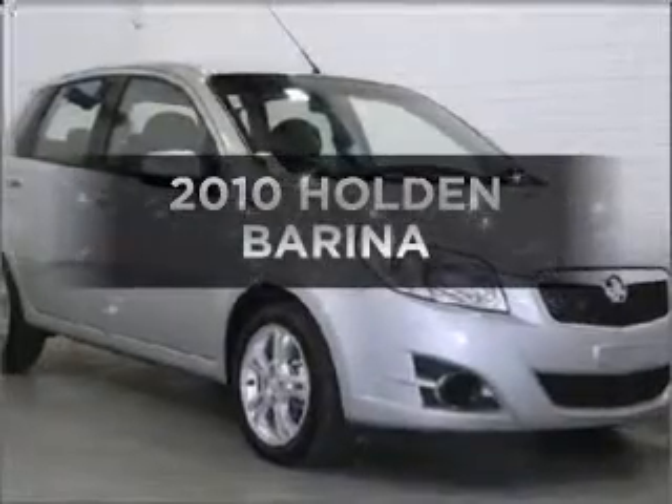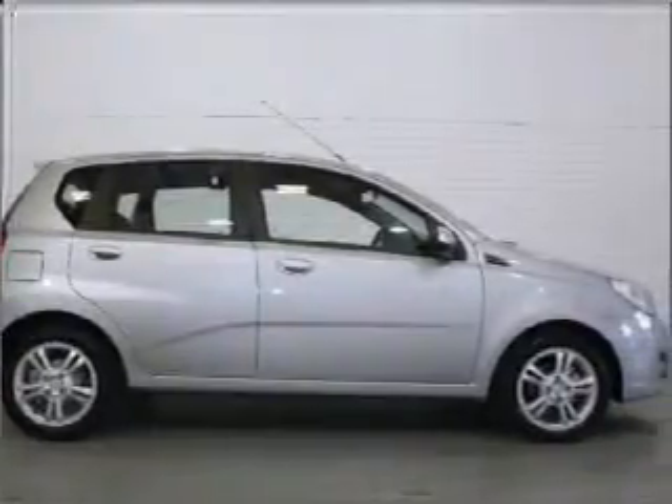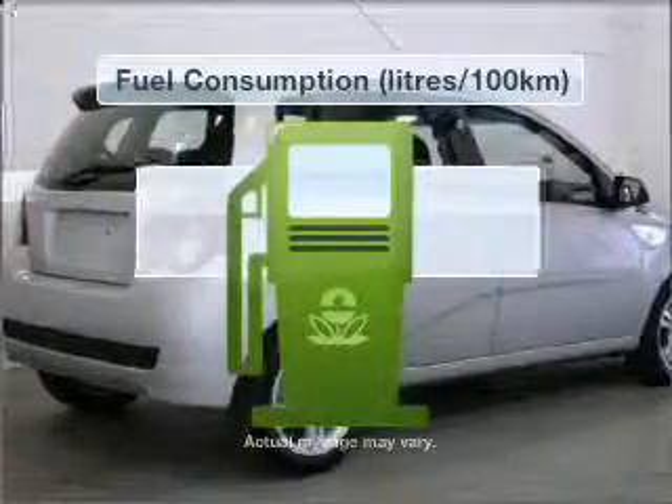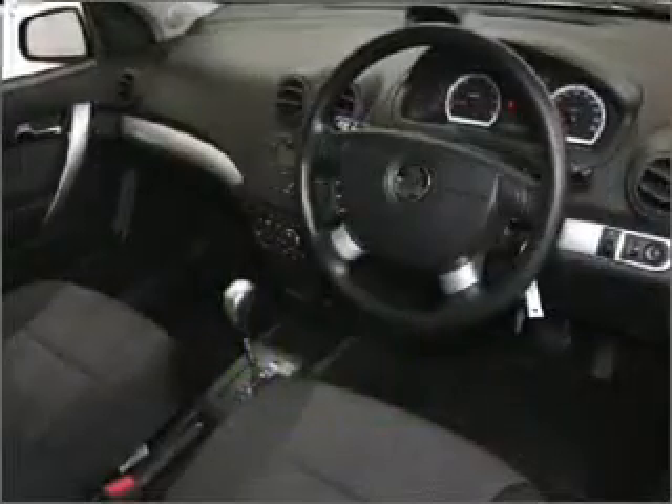In the market for a 2010 Holden Barina? This vehicle has all the features you could dream of, responding smoothly with its automatic transmission. Better mileage means better driving, and this vehicle delivers with low fuel consumption.